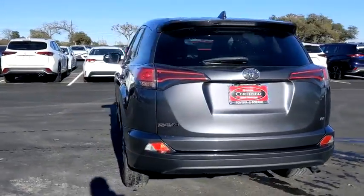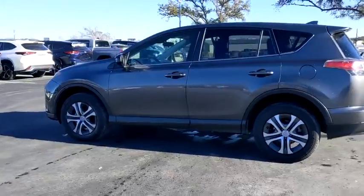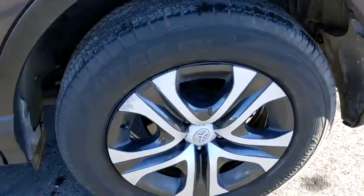This vehicle has less than 45,000 miles. Here are some of this vehicle's great options: traction control, Bluetooth, dual airbags, power steering, four-wheel disc brakes, rear window defroster.